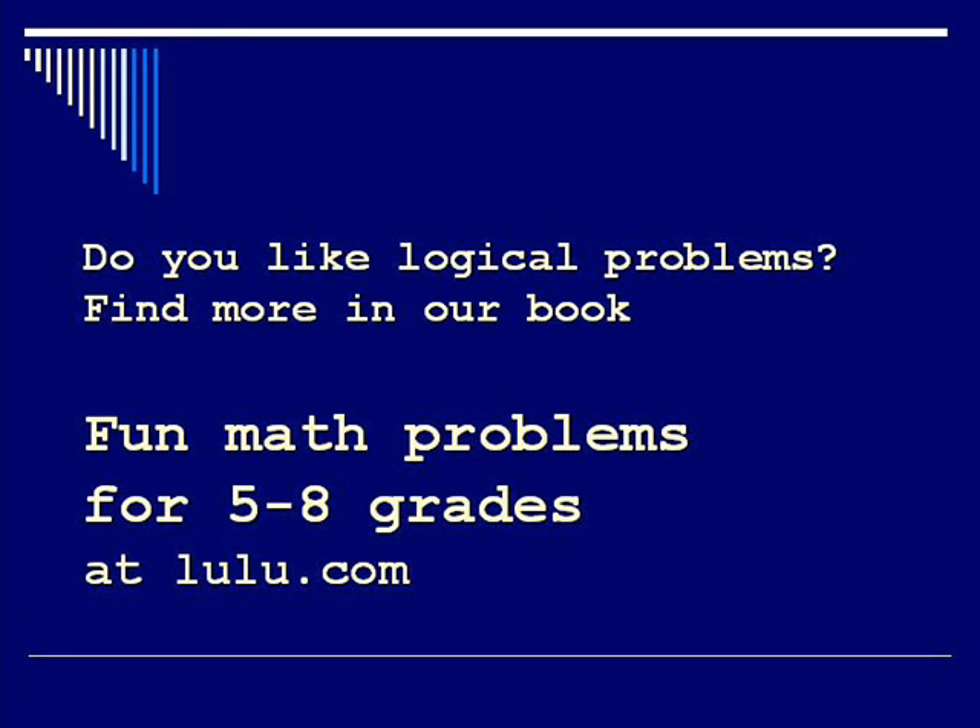Do you like logical problems? Find more in our book. Find math problems for fifth to eighth grades at lulu.com.